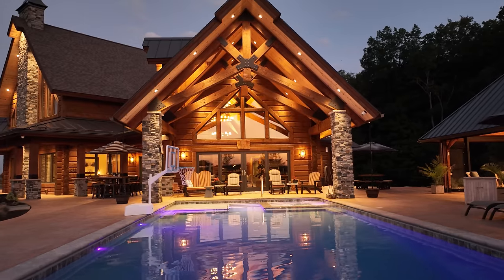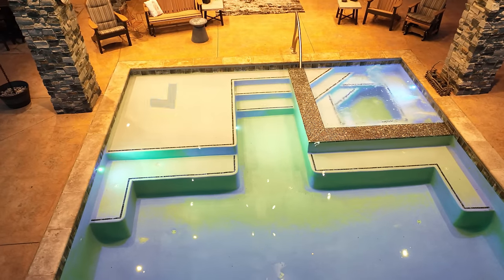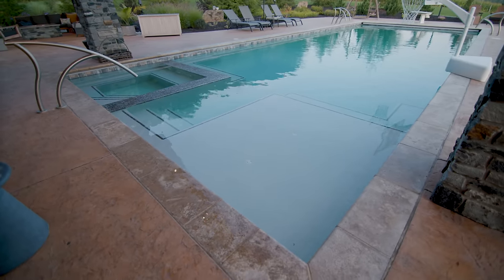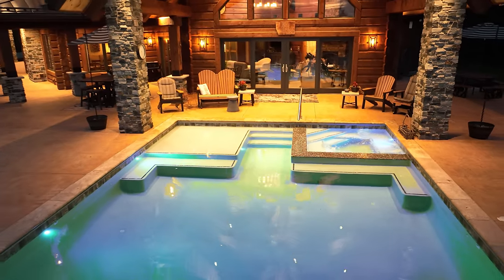The grandchildren love coming over and using the splash pad. This pool has many considerations — not only could it be a splash pad, but you could also bring in lounge chairs to this space. And how often do you have seating within a pool? That's what makes this so perfect.